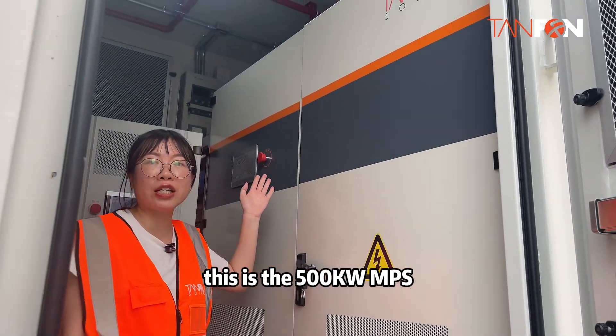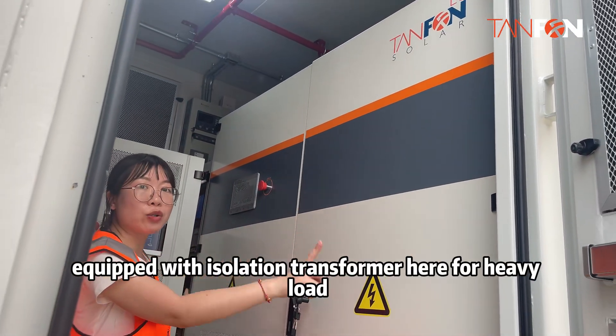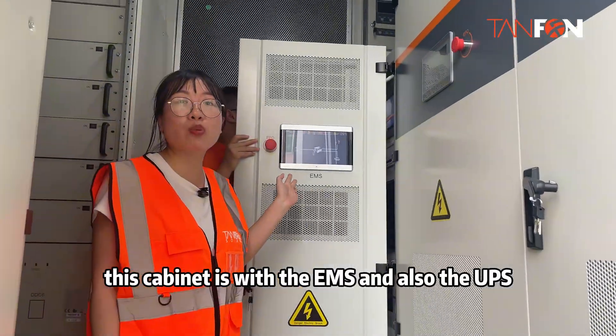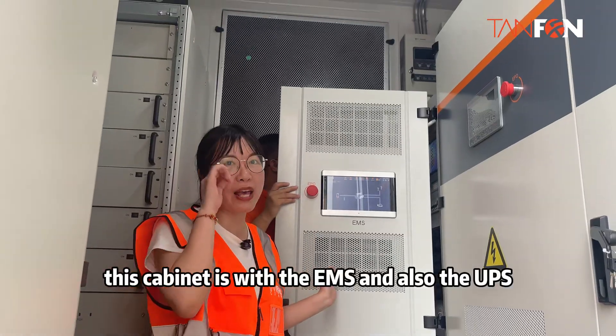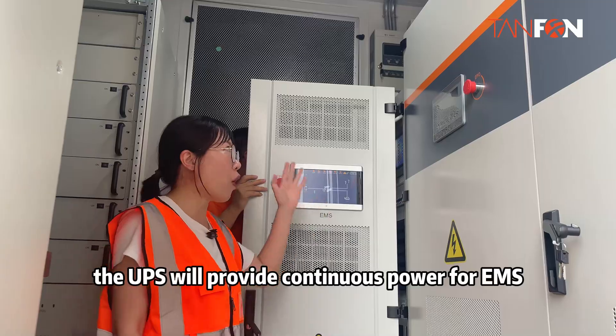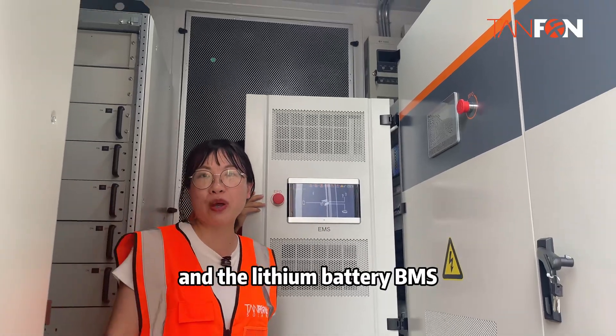This is the 500kW MPS, equipped with an isolation transformer here for heavy load. This cabinet includes the EMS and also the UPS. The UPS will provide continuous power for the EMS and the lithium battery BMS.